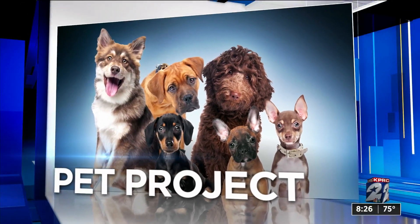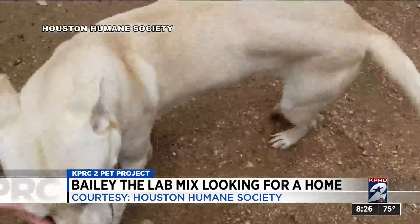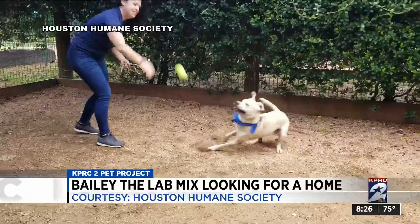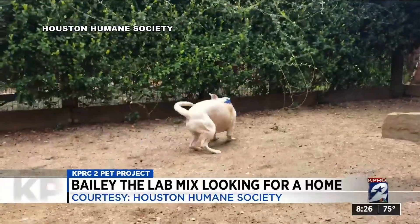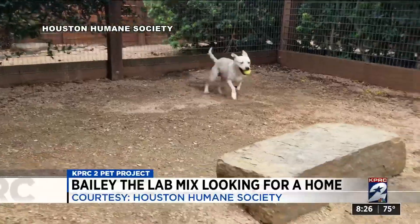It is time now for Channel 2's Pet Project. We are working with the Houston Humane Society to find homes for all pets in need. This morning, we're working to find a home for a beautiful lab mix named Bailey. Look at him — 50 pounds of energy, now at the Humane Society after losing his home during Hurricane Laura.